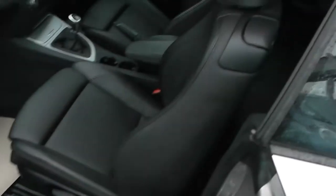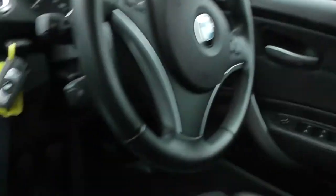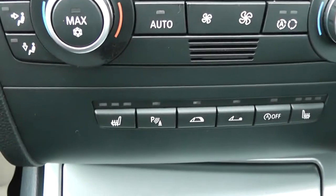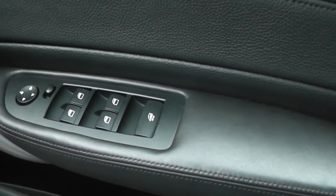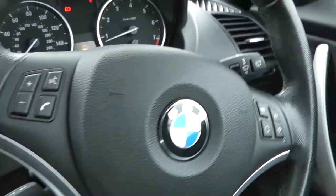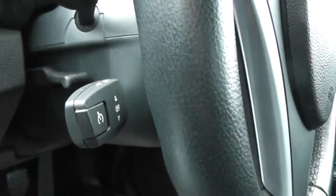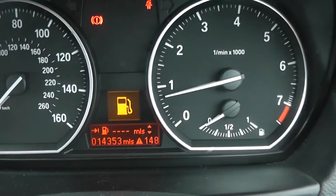Jump inside. We've got black leather interior in this car. CD player, dual-zone climate control, heated seats, all-round electric windows, and as mentioned before, adjustability of the wing mirrors. We've got Bluetooth and audio controls on the steering wheel. This car features cruise control and push-button ignition. And on the clock, we've got 14,353 miles.